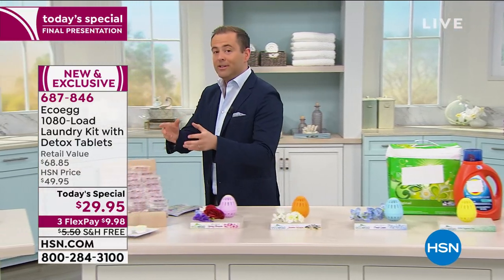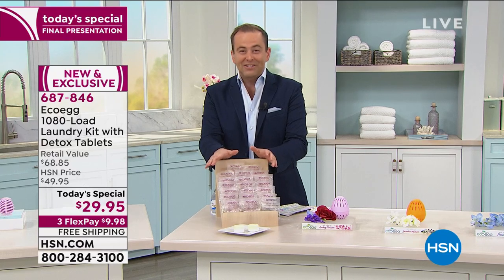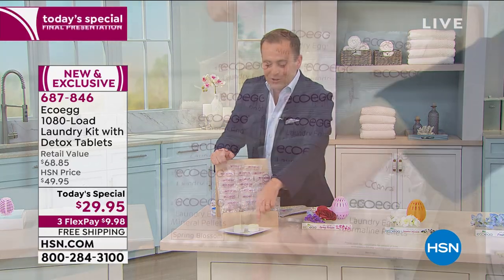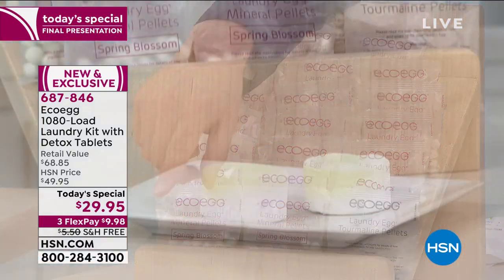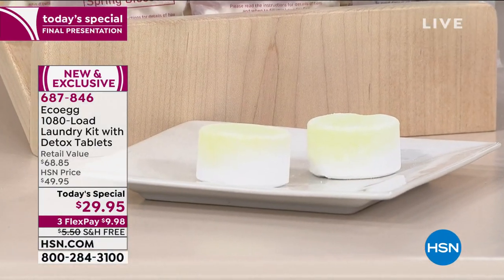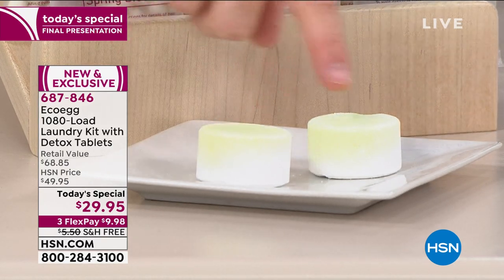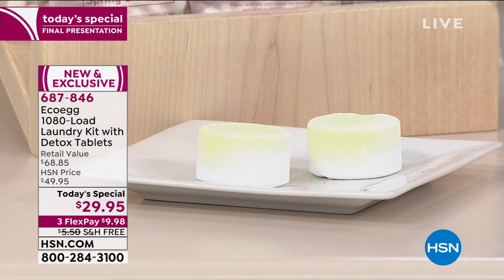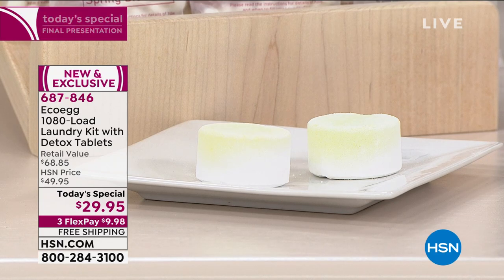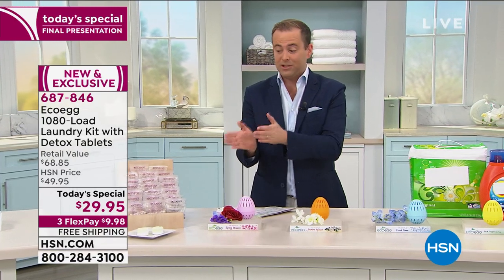Today we're doing a bonus which includes three and a half years' worth of laundry for three cents a load, plus two Mega Detox tablets. These Detox tablets will clean out your washer — the residue and gunk that's been building up. You use one every six months, and it gets it clean as a whistle. Sometimes stuff starts to smell and the washing doesn't come out as clean; you need to de-gunk it. That's what they do.